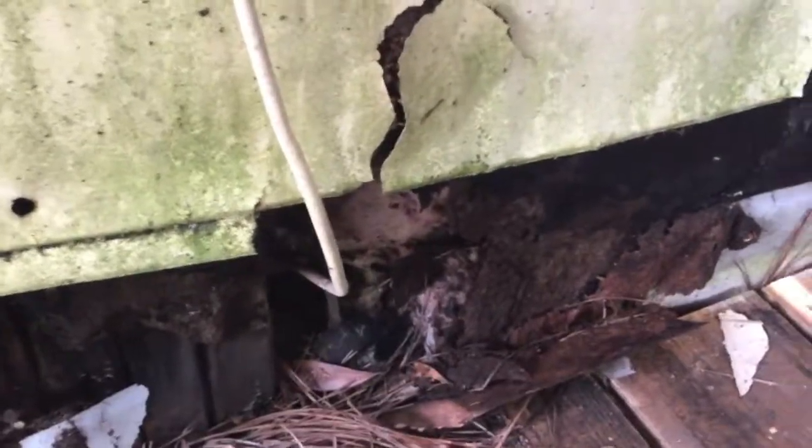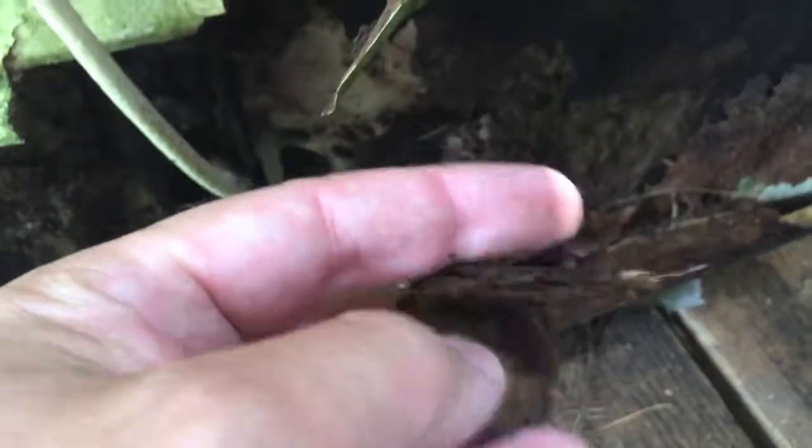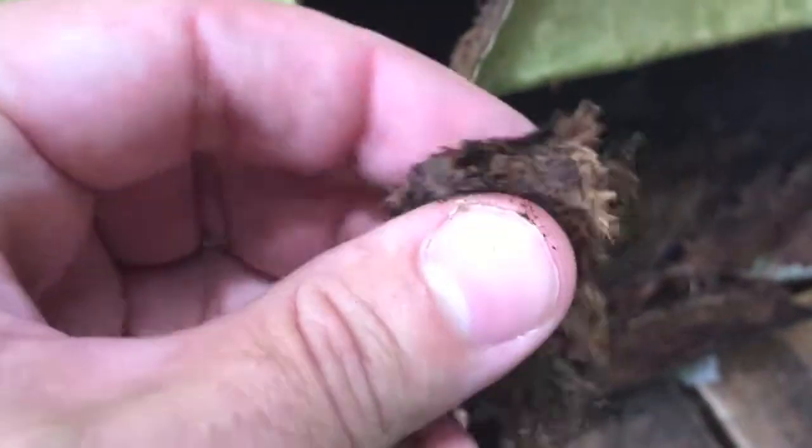This is another up-close look at what this material is made out of and just how easily it flecks away. Once it gets wet and the glue and resin breaks down, there's nothing that can be done to save this material — it must be replaced.